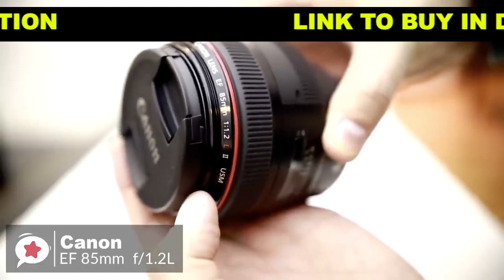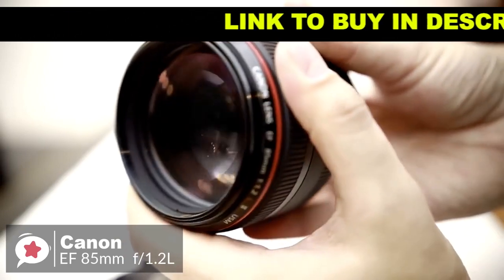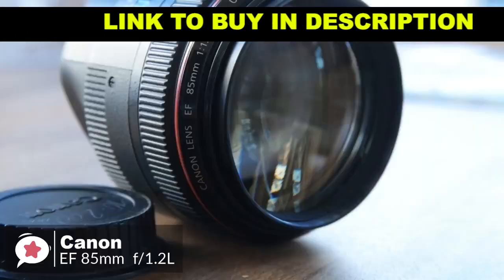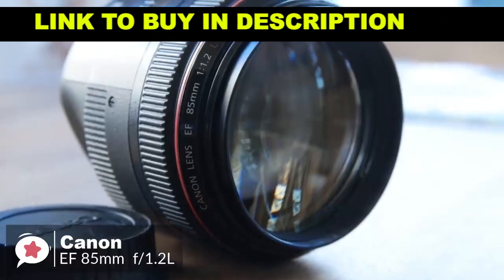Design-wise, the size and weight of this lens are striking, especially when compared to other 85mm lenses. There is a lot of glass contained within this lens due to the fast maximum aperture, which makes it tip the scales at 1025 grams. The lens is all metal and can definitely survive some drops and hits.